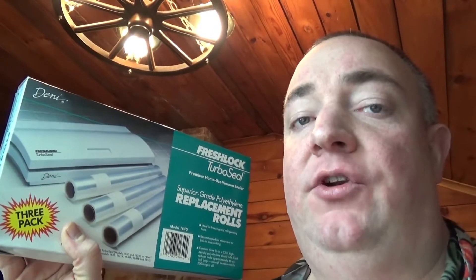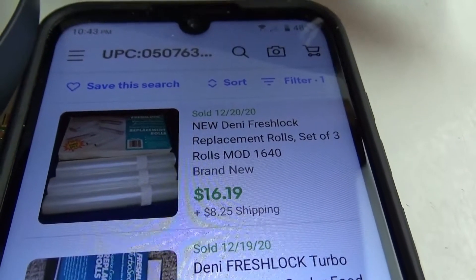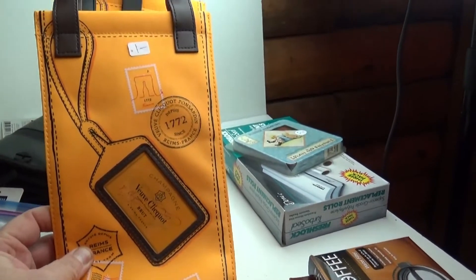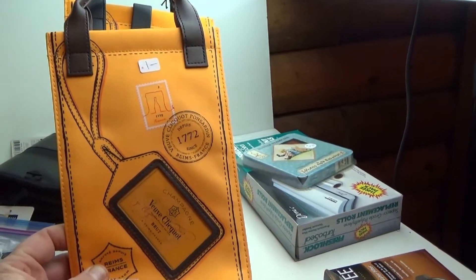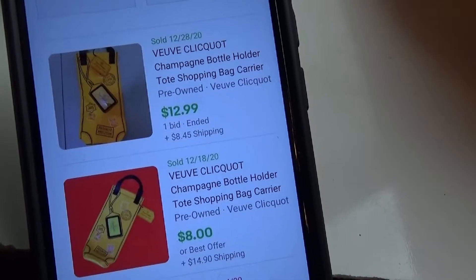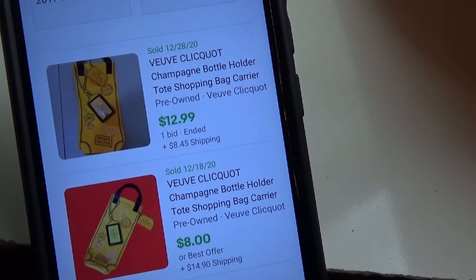First thing I picked up was this Poo and Friends stamp set — it was $2.50 and comps are about $14 to $15. I got this box of Turbo Seal replacement rolls for $2.50 — there's only three in here but a set of three goes for around $16 plus shipping. I got two of these champagne bags by the same company — I've sold similar items in the past. They sell for $12 to $13 plus shipping and were $1 a piece.